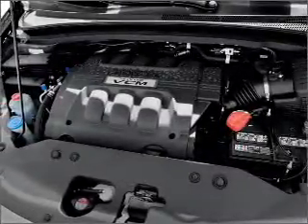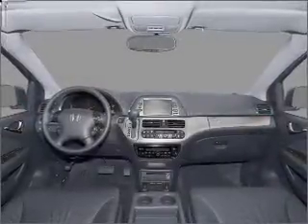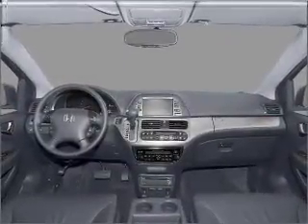Heated seats make cold weather driving more endurable. He's always hot and she's always cold — solve this problem while driving with dual temperature controls.